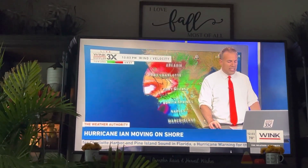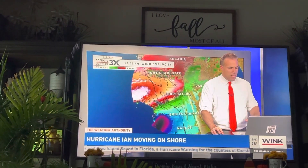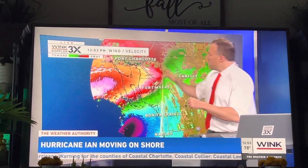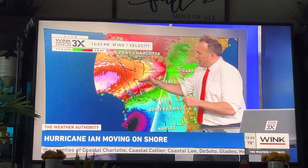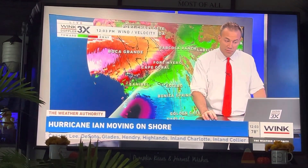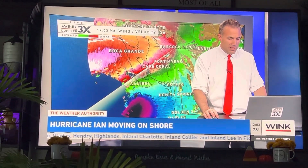In addition to the rain that is being picked up by our radar, we are also analyzing the wind speeds. The beam is being sent out from Babcock Ranch, only 50 miles away from Babcock Ranch and very close to Sanibel and Captiva.